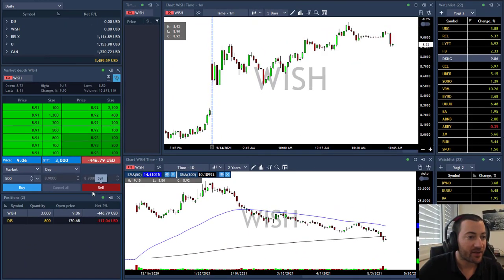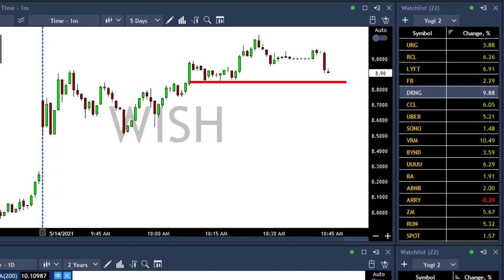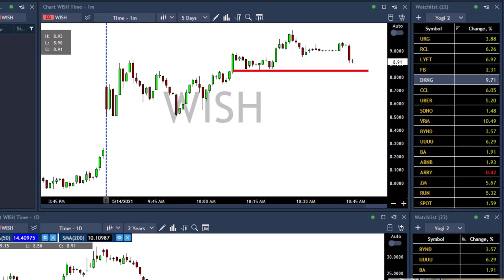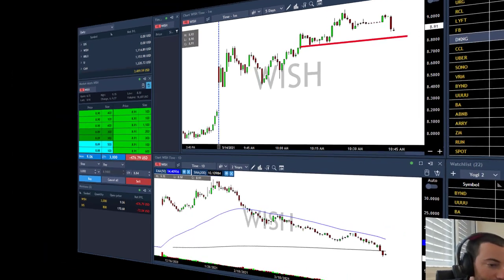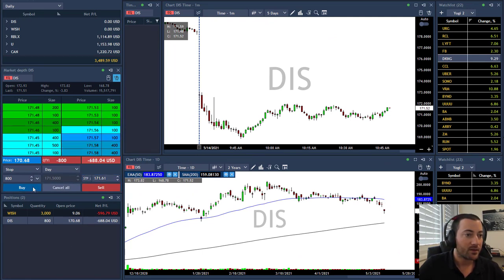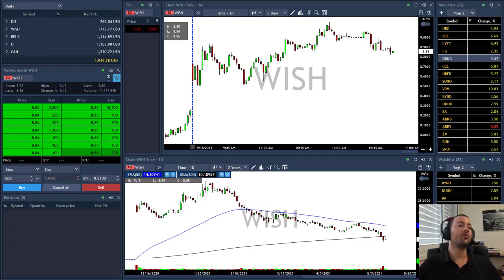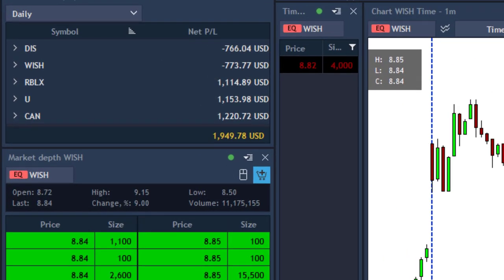WISH — my first red trade today. I'm going to place a stop loss in WISH. I can see it moved up 9% today, and most of the time I don't trade stocks that are up 10%. I'm going to place my stop loss at 8.84 under this support. Disney triggered and moved with me, but now it's moving against me a little bit. I'm placing an art stop loss in Disney at 171.61 — moved above my original stop loss. I just stopped out from WISH with a loss of $773 and stopped out from Disney.